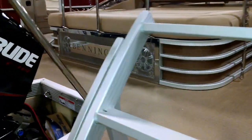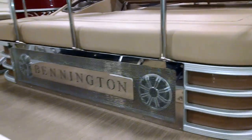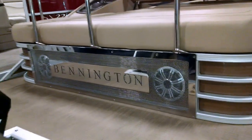Wait — there's another one. This is on the G series and it's got a gate on the back with a safety rail. Look at that — it's got the gate on the back, the rail safety rail, and Bennington emblems. Really cool feature.